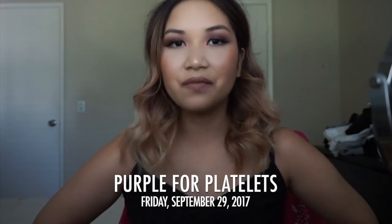Thank you all for watching my get ready with me! I hope you all rock purple for platelets on Friday September 29th — hashtag Sport Purple for Platelets and hashtag ITP Awareness. I can't wait to see all of your posts. Make sure you like and subscribe. I'll probably have a vlog up about the wine trip with my sisters in like six months — bye!